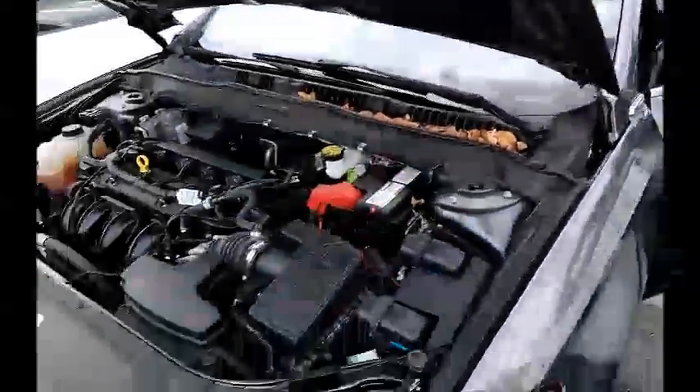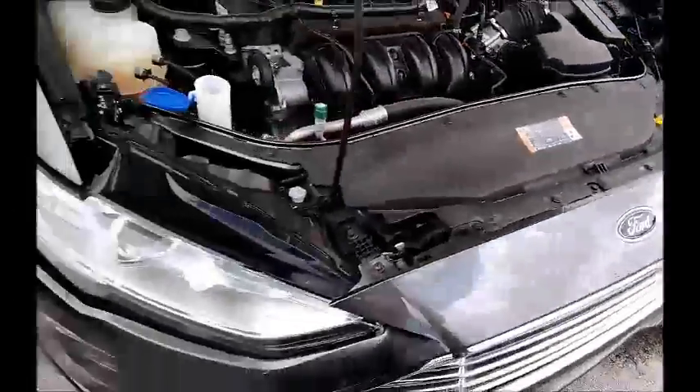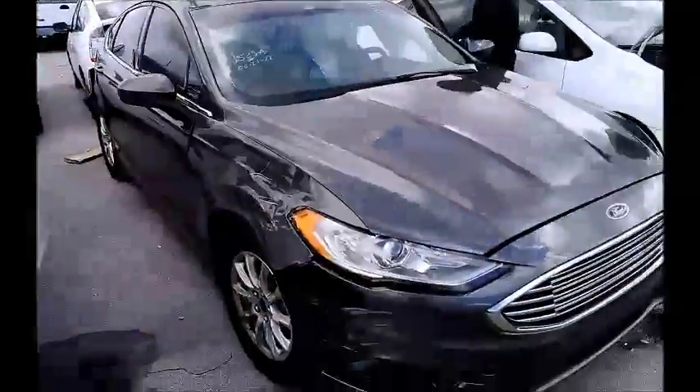This is a Ford Fusion. As you can hear and see, it starts up. Now this car does have collision damage on this side. Looks like there's collision damage on the back too, I'll show you now.